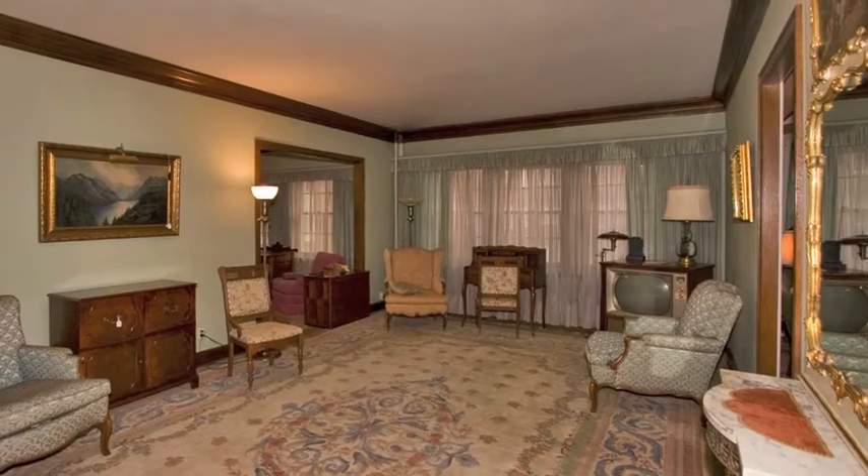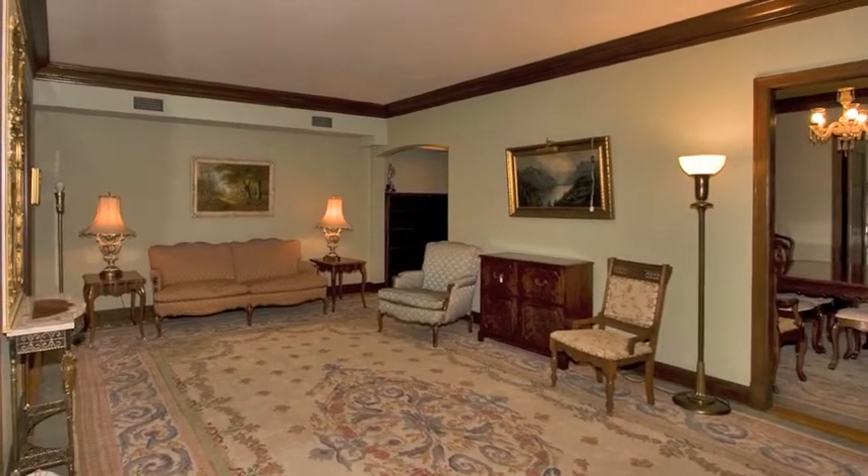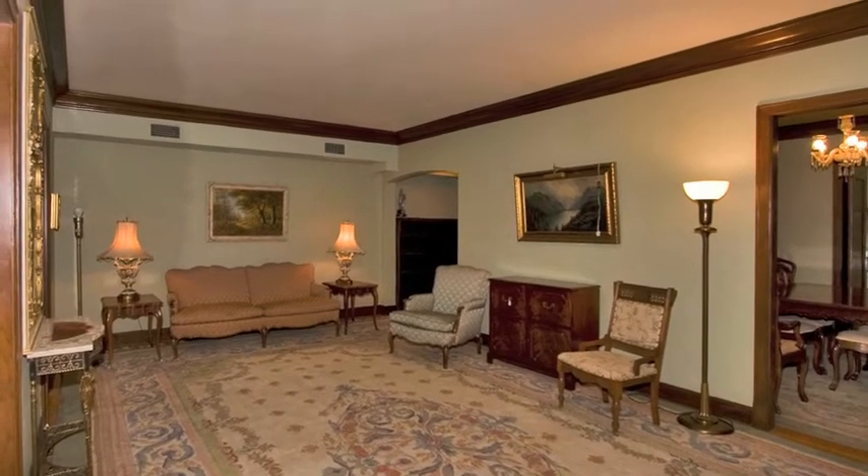At the center of the unit is the living room. Perfect for entertaining, the living room features crown molding and a full wall of windows.